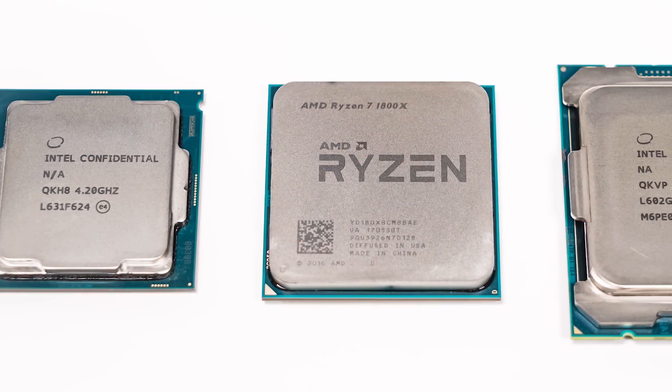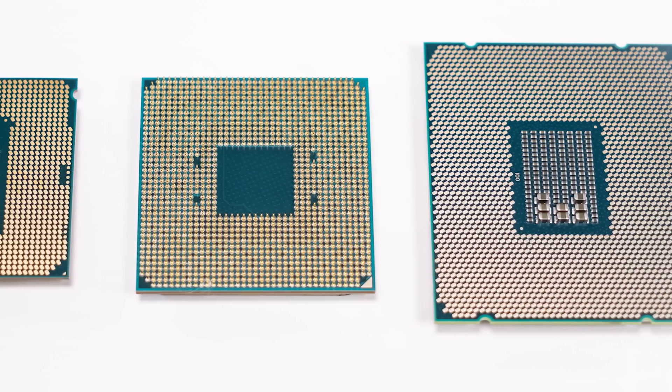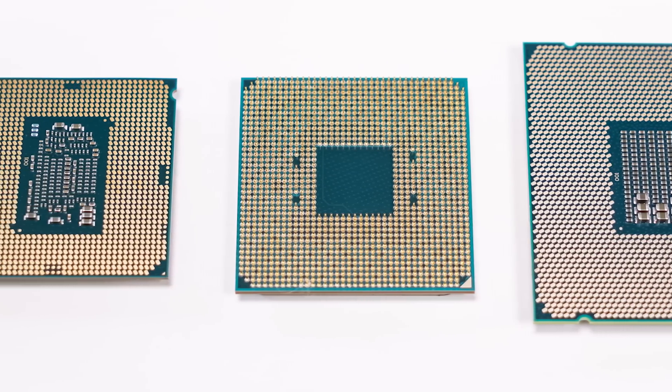Only the 1700 ships with a heatsink in the box; the rest require aftermarket coolers. All three processors are eight cores, 16 threads, and all three have 20MB of total cache — L1, L2, L3. They're all built on 14nm process technology from GlobalFoundries. They differ in clock speeds: the 1800X has a base of 3.6GHz and max boost of 4.0GHz; the 1700X is 3.4 to 3.8GHz; and the 1700 runs 3.0 to 3.7GHz. The 1700 is also the only 65W TDP part, while the 1800X and 1700X are 95W TDP parts.